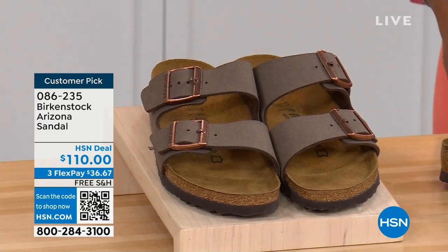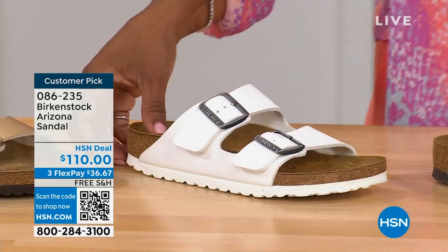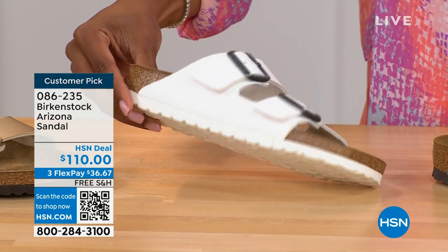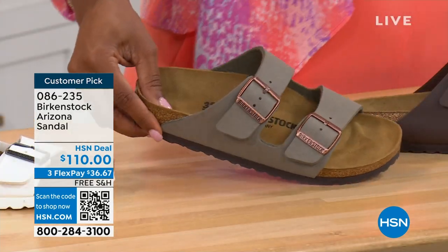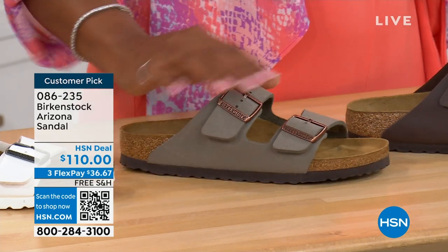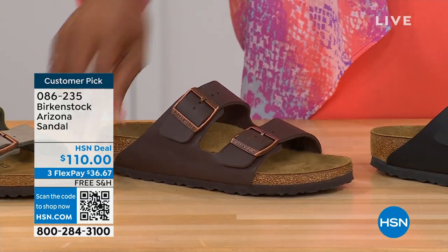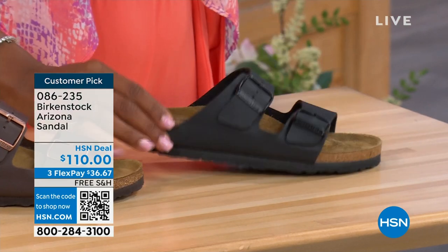Here is Gold — look at how cool that is. We have White with the white outsole. We have Stone — lighter than mocha but still a great neutral, a little more on the gray side. This one is called Dark Brown, and then we also have Black with black buckles and black outsole — just really chic. These are customer picks on hsn.com, sizes five to eleven and a half.